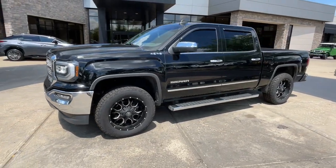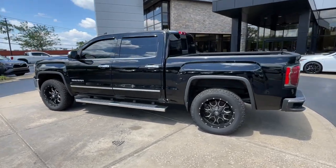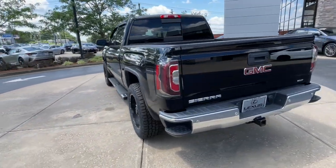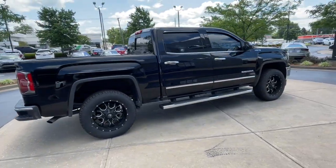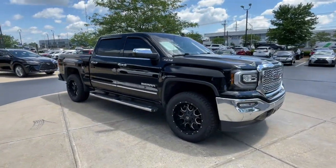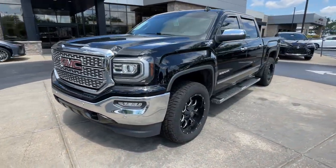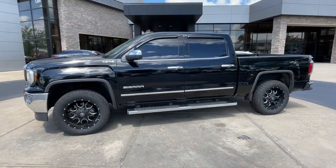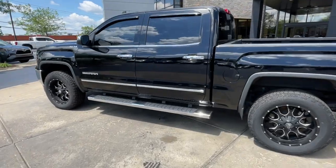Hop into the 2018 GMC Sierra. With less than 120,000 miles on the odometer, this vehicle provides excellent value. This strikingly handsome Sierra delivers full-size pickup strength and plenty of modern comfort and convenience. From its impressive towing and hauling capacity to its quiet, spacious cabin and tech-saving connectivity, this is the truck built for today's lifestyle.